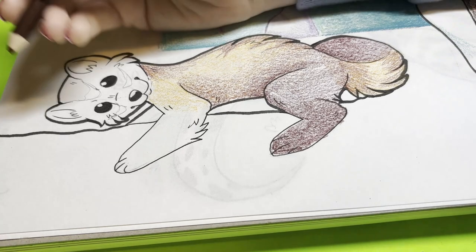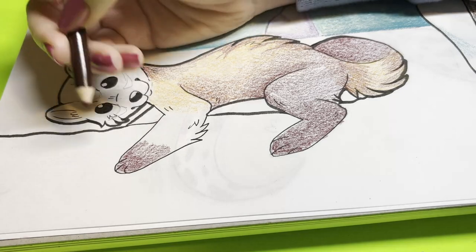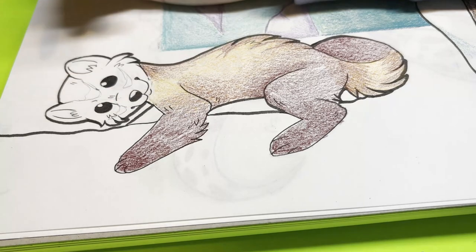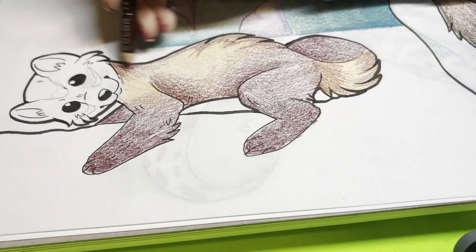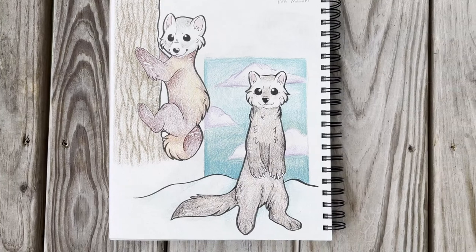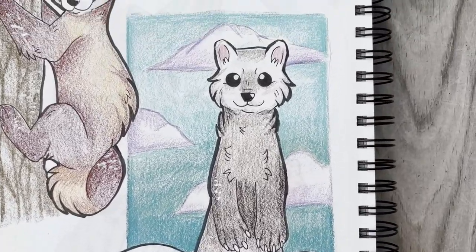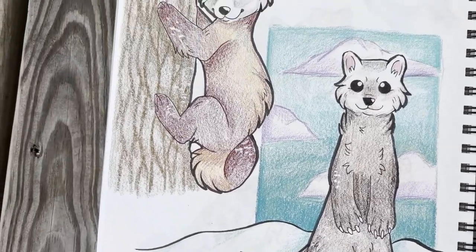Thank you guys so much for watching till the end. These guys turned out so stinkin' adorable. What do you think? Do you have a favorite? Do you like the pine martens? Would you have done something differently? If you'd like to join me on this sketchbook journey, please subscribe to my channel so I can make more videos like this, and don't forget — please leave a prompt in the comments so that we can fill up this whole sketchbook with your ideas. I'll see you in the next video. Bye-bye.